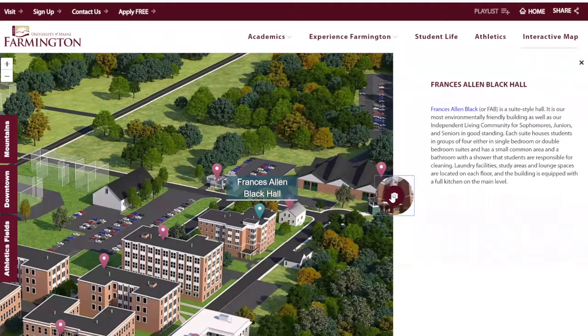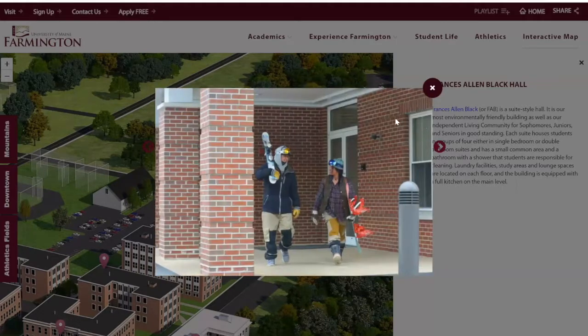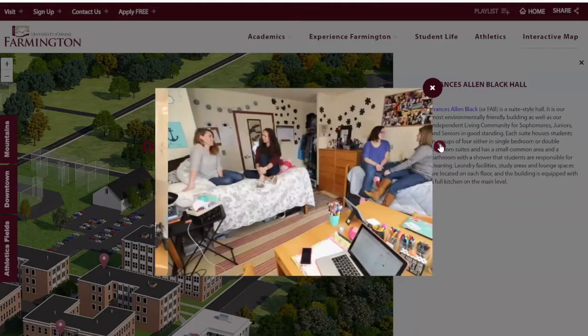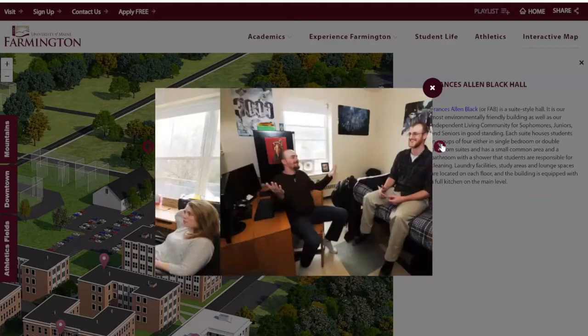Our last residential hall is Francis Allen Black Hall — also known as FAB. This hall is open to sophomores, juniors, and seniors because it offers one more step of independence. We like freshmen to be close together so they have more support navigating their first year. FAB features suite living: either two double rooms with a kitchenette and sink in a suite, or four single rooms in a suite. They're super popular especially after your freshman year when you've gotten to know people you want to live with.